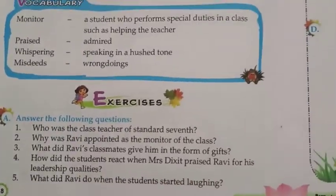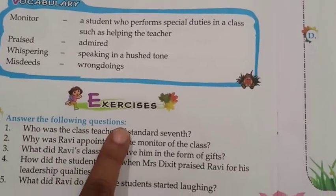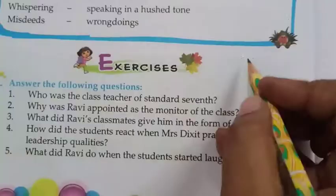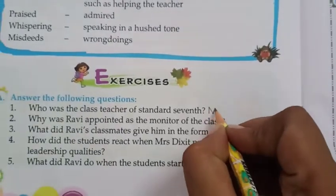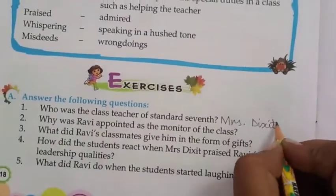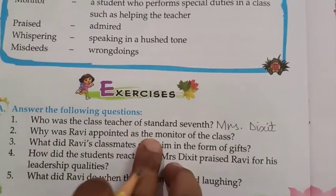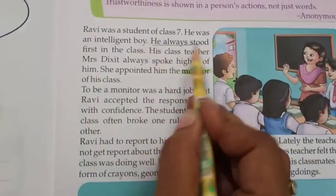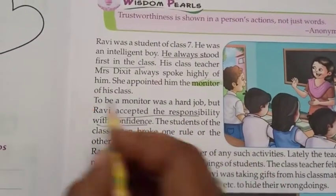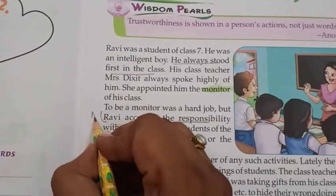Let's start with the exercise. Answer the following questions. Question 1: Who was the class teacher of standard 7? Mrs. Dixit — D-I-X-I-T. Question 2: Why was Ravi appointed as the monitor of the class? Because he always stood first in the class and he accepted the responsibilities with confidence.